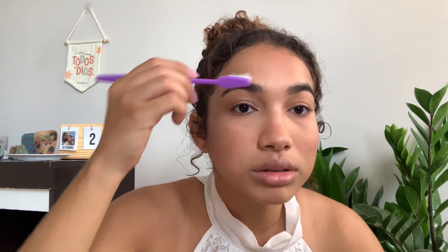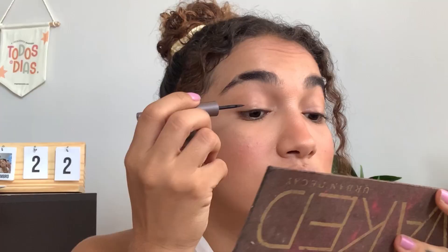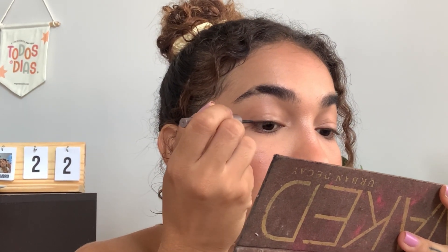I will brush my eyebrows — I brush them with a toothbrush, an old one. I don't usually fill them in because they are really dark and in a shape that I like. So one last step: eyeliner. I don't like to do the cat eye because I'm really bad at it, so I will just make a line here — super thin, just to make like a shadow.